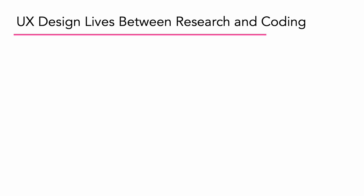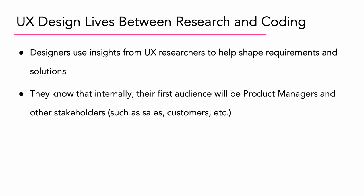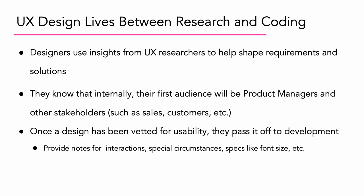Speaking of the product lifecycle, UX design lives somewhere between research and coding. Designers use insight from UX researchers to help shape requirements and solutions. They know that internally, their first audience will be product managers and other stakeholders, such as sales and customers. Once a design has been vetted for usability, they then pass it off to the development team.